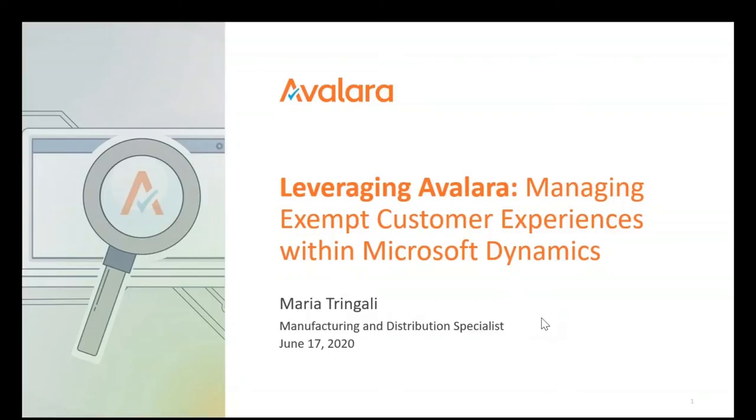Welcome, everyone. Thanks for joining us. I am what we call a team lead here at Avalara. What I do is work with partners, prospects, and customers on the processing of exempt customers. I specialize in working with manufacturers and distributors, but basically all types of businesses that would have exempt customers. In a post-Wayfair world, manufacturers and distributors have had to get registered in a lot more states and collect more certificates, so there's a struggle with what that customer experience looks like.